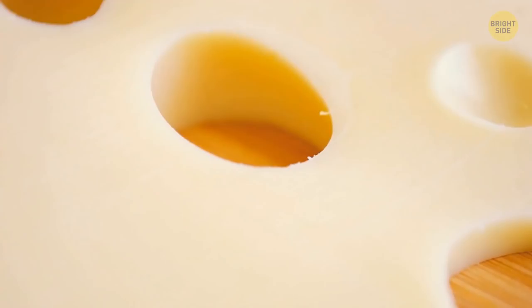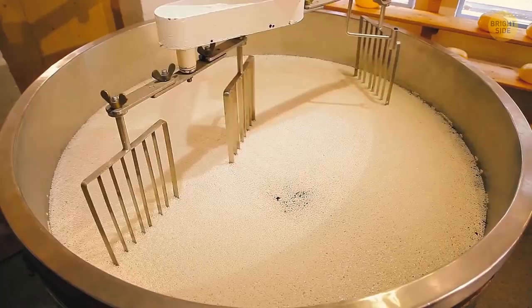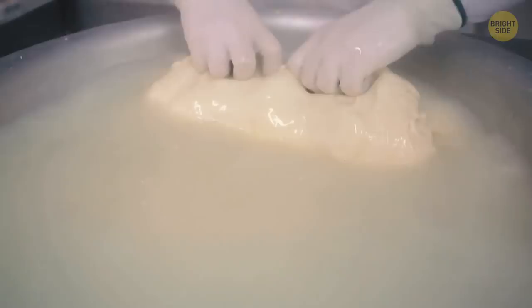Cheese has holes. In most types they're small, but they can also be huge. Cheese is made by adding bacteria to milk, and the holes are the result of it. Those bacteria consume lactic acid and release little gas bubbles that are trapped in the cheese, and then they pop, forming those little holes.